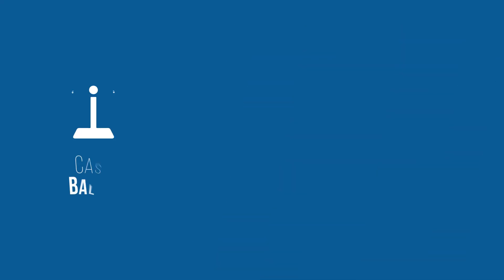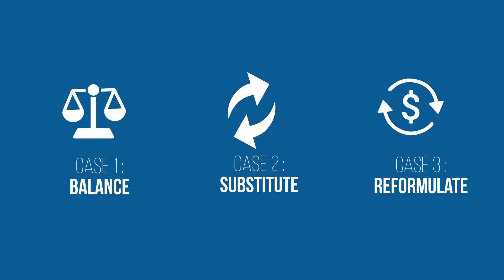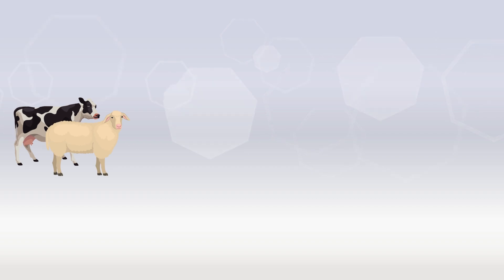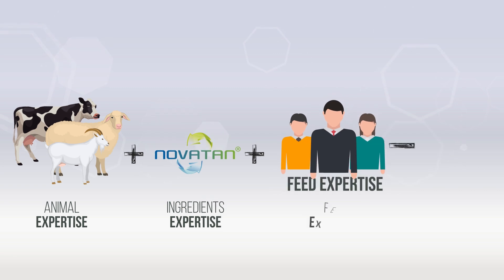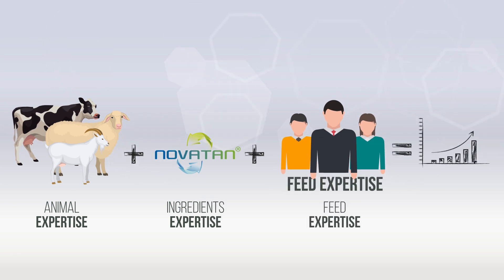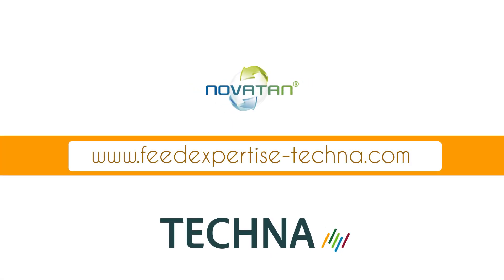In all three cases — balance, replace and reformulate — protein is used more effectively. Novotan is used in dairy cows, sheep and goats. Novotan, combined with Tecna expertise, supports feed manufacturers in formulating their feed strategies, and farmers in monitoring their feeding strategies.